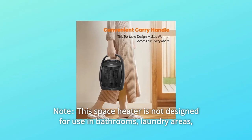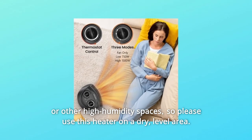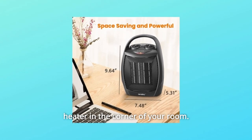Note: this space heater is not designed for use in bathrooms, laundry areas, or other high-humidity spaces, so please use this heater on a dry level area. For heating the area in a better manner, please avoid placing the heater in the corner of your room.